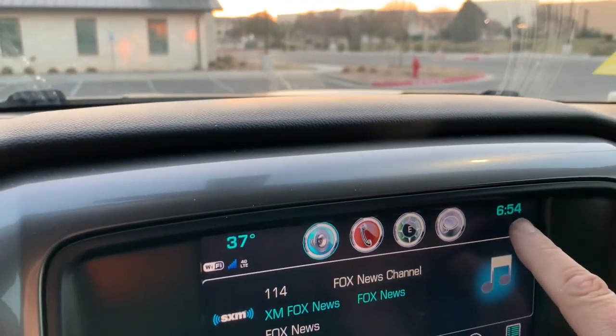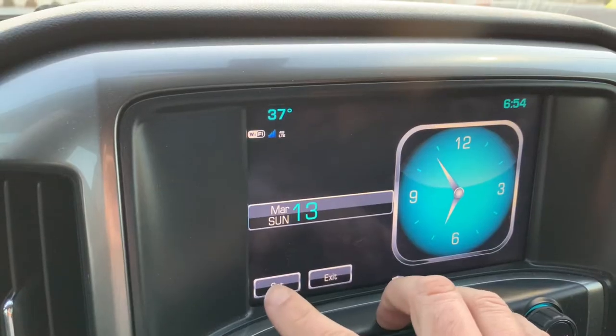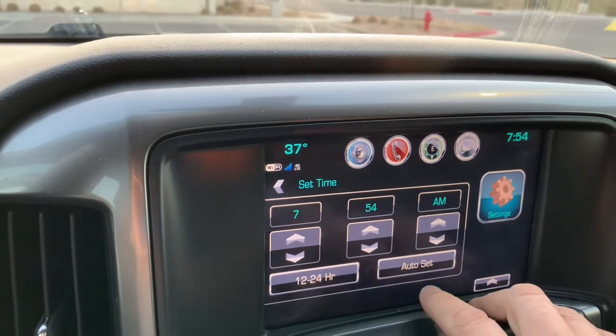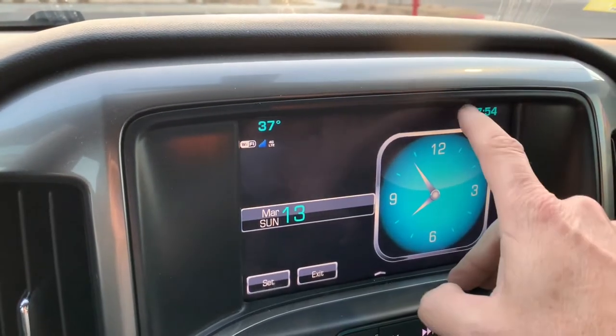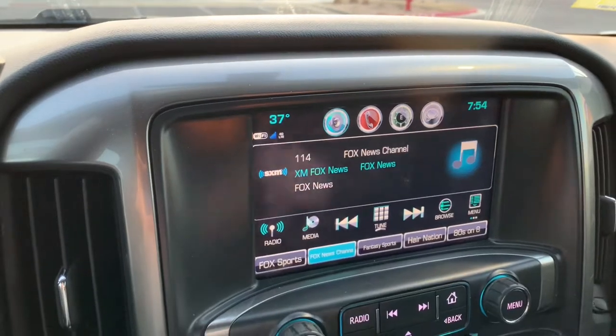All you have to do — touch the clock, touch set. There we go. That's it. Now we're done. Back to our normal setting.